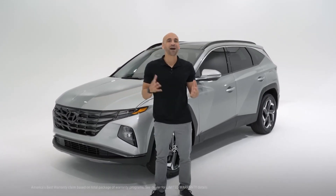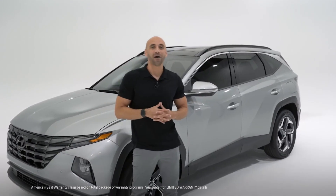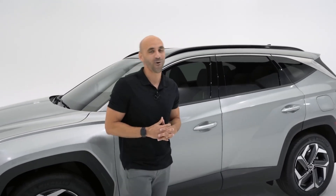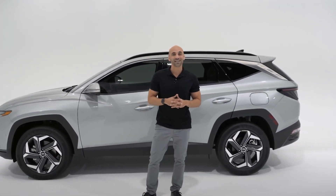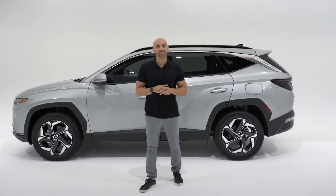Since it's a Hyundai, it's backed by America's best warranty: a 10-year or 100,000-mile powertrain limited warranty, a 5-year or 60,000-mile new vehicle limited warranty, 5-year unlimited miles 24-hour roadside assistance, and 3 years complimentary maintenance, which includes oil changes, tire rotations, and multi-point inspections.